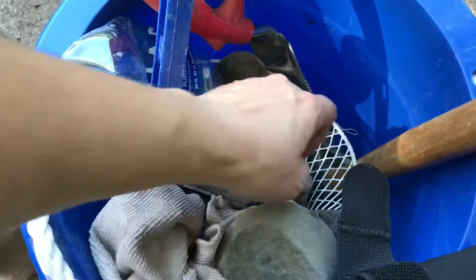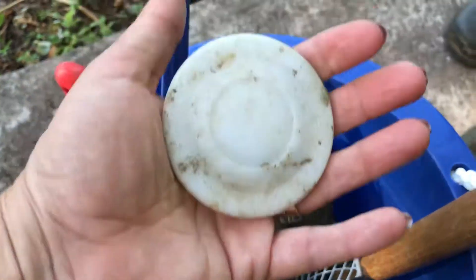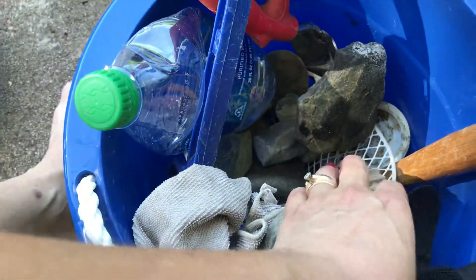And then I found the whole complete insert of a Ball jar. So that's kind of neat. Probably 1940s.